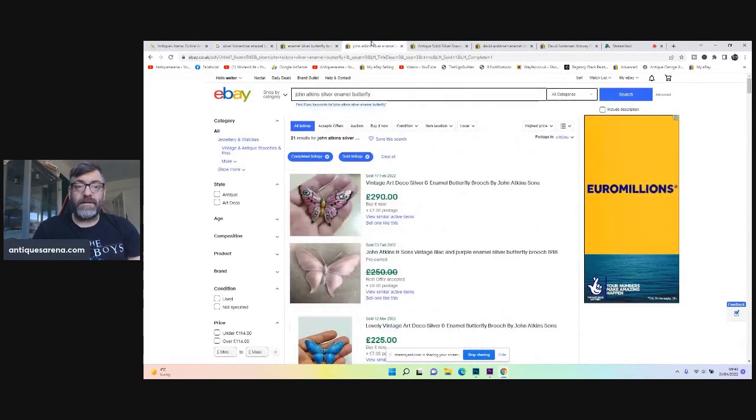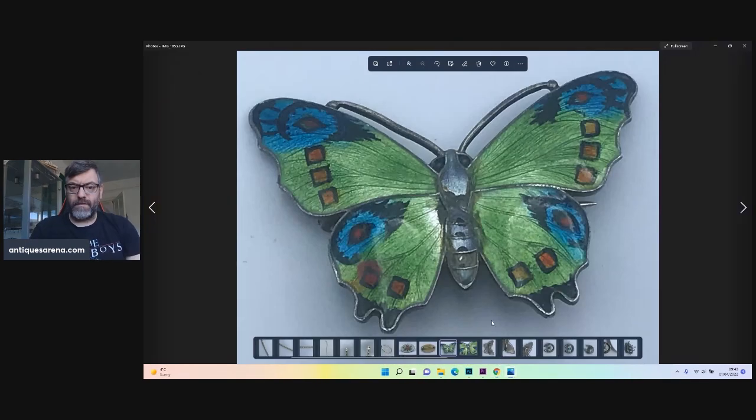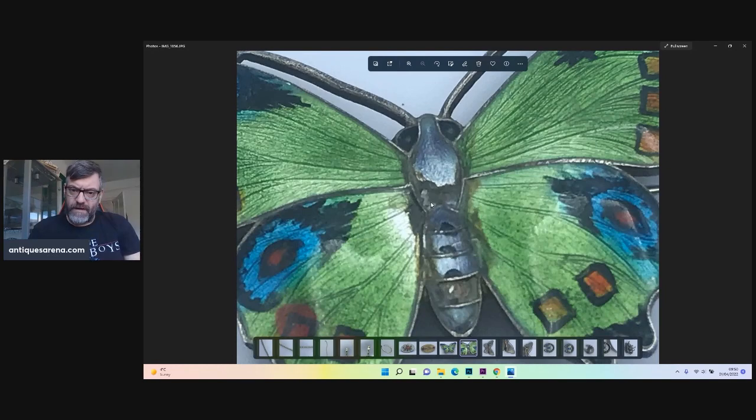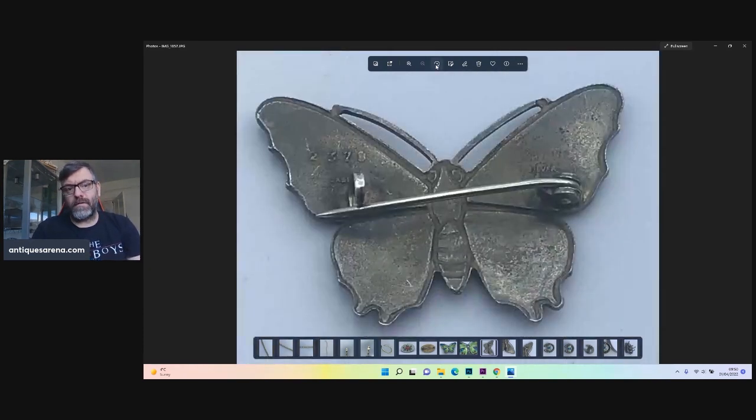These are John Atkins silver enamel butterflies — sold for 290, 250, 225, 150. You can see the prices. This is mine. I'm not sure about this section here whether it's discolored or whether it has lost a tiny piece — but no, it's just the way it's finished, a little rough there, nothing missing. That there is black enamel and that's just how it finishes. The stamp reads 2378, J.A.S. for John Atkins and Son, and over your stamped silver. I paid a pound.